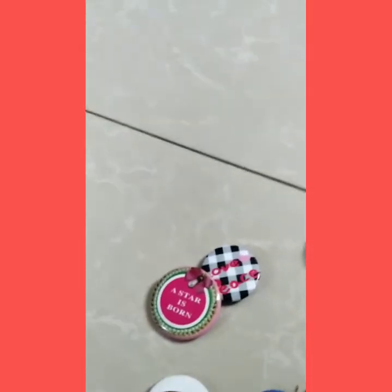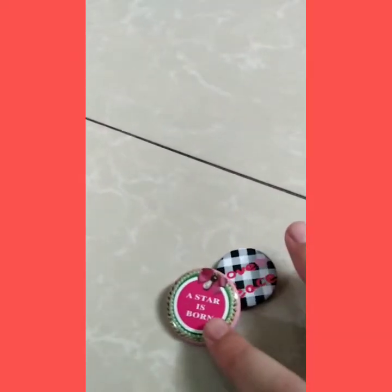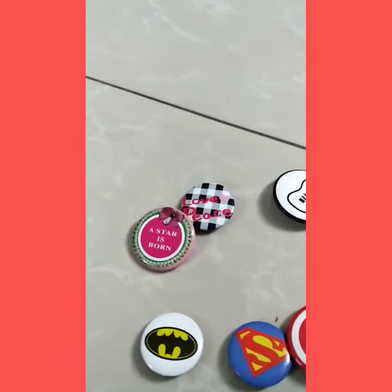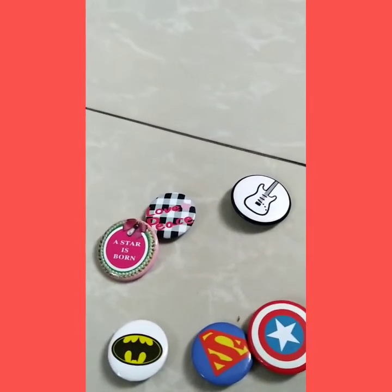Here we got the badges. These are really cute — a star is born, love is peace, and this cute little guitar. And these are from my brother: this Batman one, this Captain America and this Superman one. I love them.